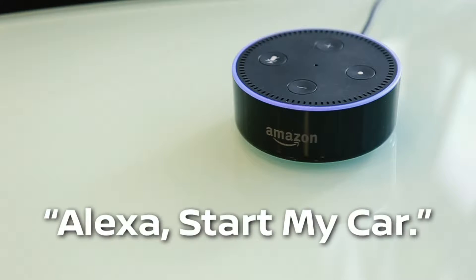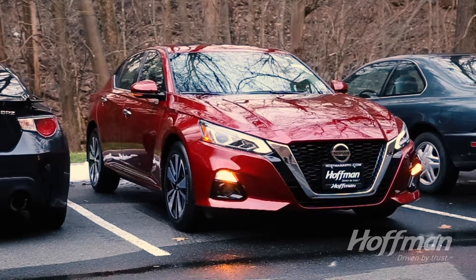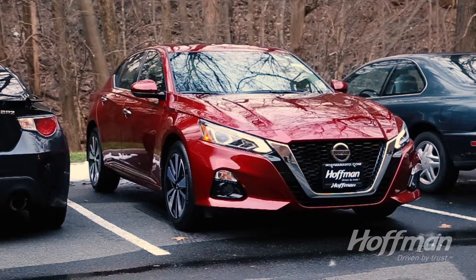Thanks to the new Nissan Connect services, you can even communicate with your Altima through Amazon Alexa and Google Assistant. Imagine warming up your vehicle at home with only your voice.